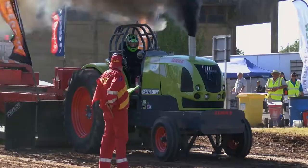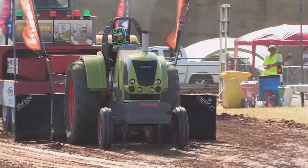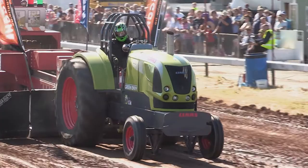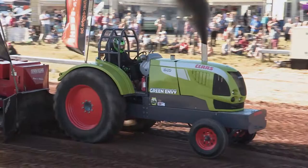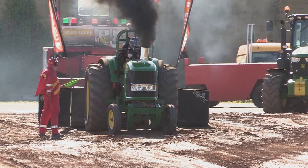Next machine out is Jim Pirrie with Green Envy. This is his second attempt after a first pull of just 21.59 metres, and this seems to be going far better. There's a strict 3,000 RPM limit in this class with just a single turbo allowed. Typical power is between 500 and 700 horsepower — still considerably more than the stock machines ever had. A final distance of 92.95 metres makes him the fourth driver into our pull-off.